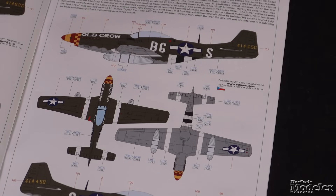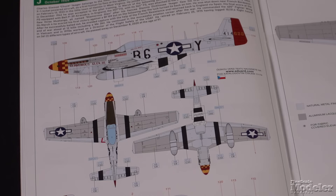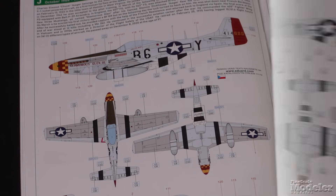Also featured: the well-known P-51 Old Crow, flown by Ace Captain Clarence Budd Anderson; and last but not least, Glamorous Glenn III, flown by Captain Chuck Yeager. With that many colorful options, you may want to get a few more Mustang kits.